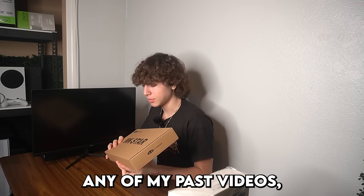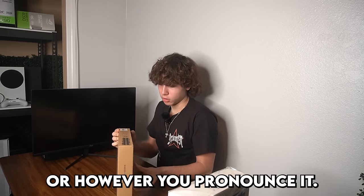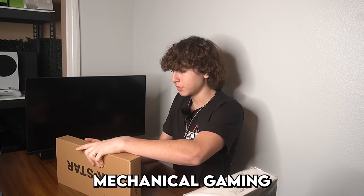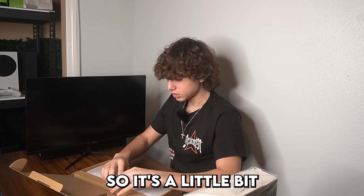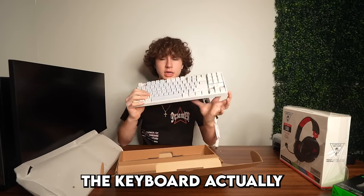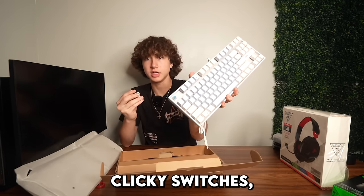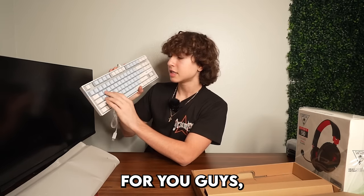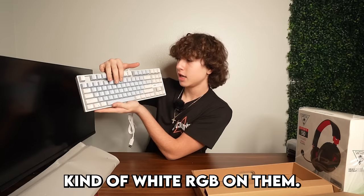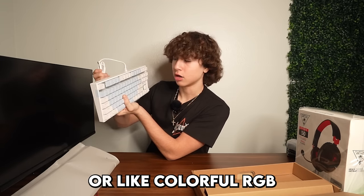If you've seen any of my past videos you've definitely seen the company Meiji — they have super cheap mechanical gaming keyboards on Amazon. This one's a 70% keyboard so it's a little bit bigger than a 60%. Aesthetically it looks pretty nice, and I think these are blue clicky switches. One downside: the RGB on this keyboard is only white — it doesn't have rainbow or colorful RGB, just white light.